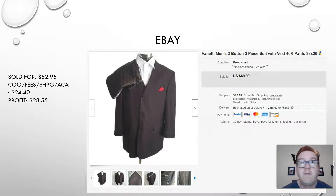Last sale. Remember, I'm switching from weekly recaps to daily recaps, so there will be fewer items but you'll see more in real time what I'm selling. This was my best flip for the day — a Vanetti men's three-button, three-piece suit sold on eBay. It had the jacket, the pants, and also the vest underneath. It sold for $52.95, and I did a 10% donation to the American Cancer Association — that's what that ribbon is — which left me a profit of $28.55.